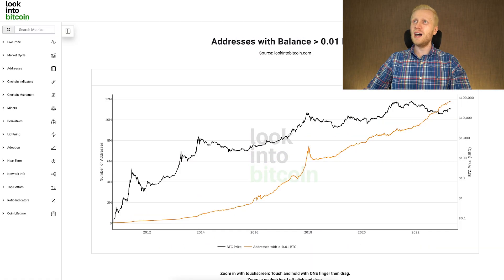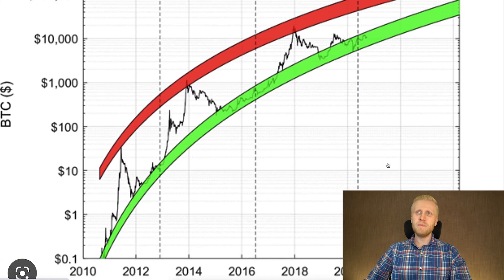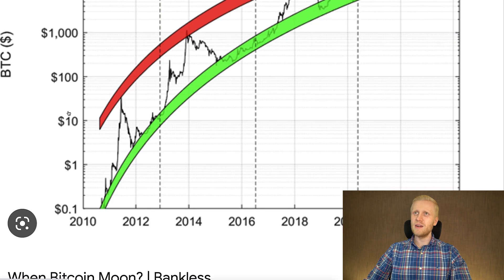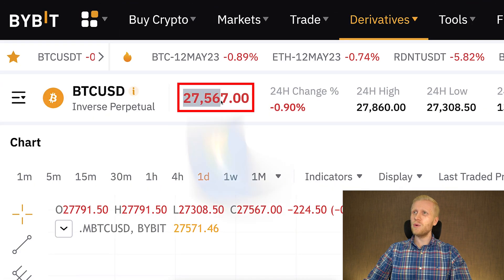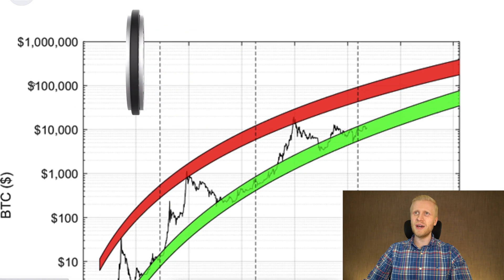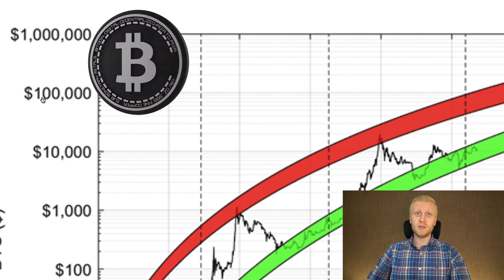Before I explain the other charts, let me show you the Bitcoin price movement. The price for one Bitcoin has gone all the way from 0.1 dollars to 1 dollar, 10, 100, 1,000, and 10,000 dollars. At the moment when I'm recording this video, one Bitcoin is already worth more than 27,000 dollars. In this video you will learn why Bitcoin is going towards hundreds of thousands, millions, and tens of millions of dollars for each coin.